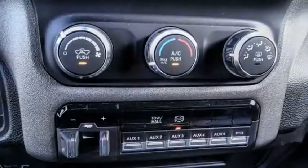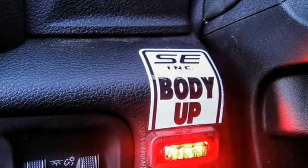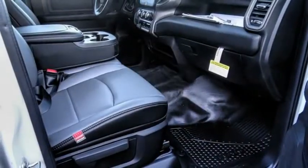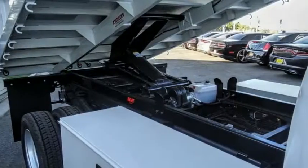Electronic stability control. Power mirrors. Traction control. Intermittent wipers. Daytime running lights. Engine immobilizer. Remote keyless entry. 4-wheel disc brakes. Speed control.